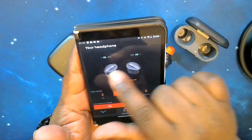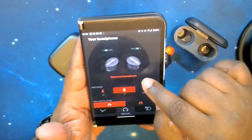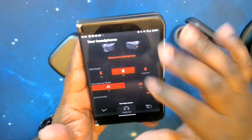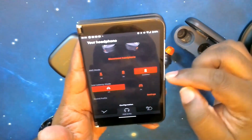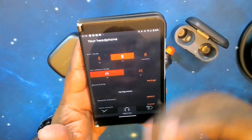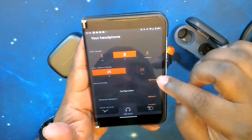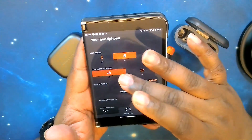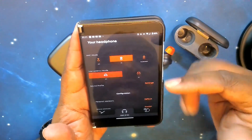In the app, you've got the battery level of each earbud, a picture of your earbuds, and a disconnect option. Moving down, you have your ANC modes — on, off, and transparency. Moving further down, you have low latency mode for gaming on your tablet or phone. I leave it off because I don't game on my phone — I use it mainly for video content.